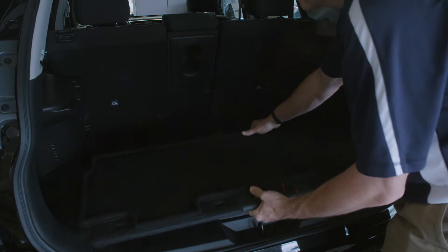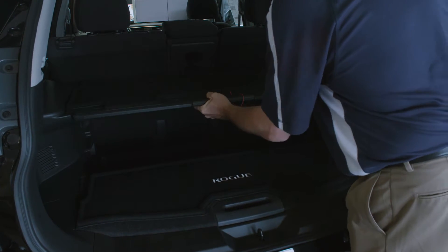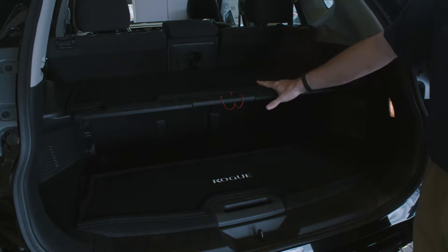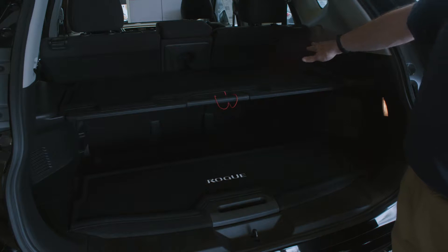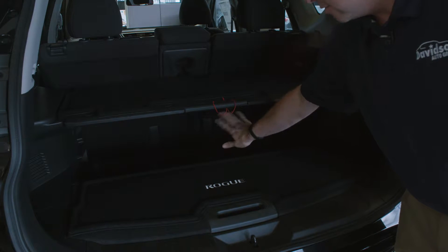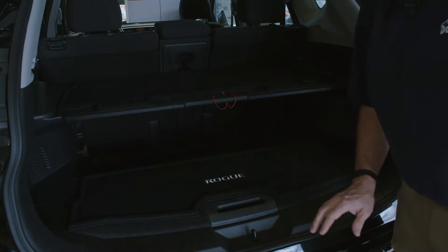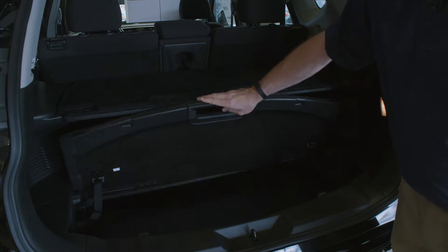One of the things this vehicle can do with its shelving system is you can put this right up there — it's going to hold 50 pounds of anything. Instead of getting a privacy screen, which is available, you can also store things right back there so that people peering into your car won't see your computer or any of your valuables. You just slip this thing right up there like that.